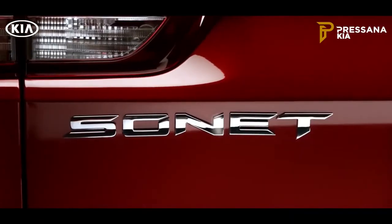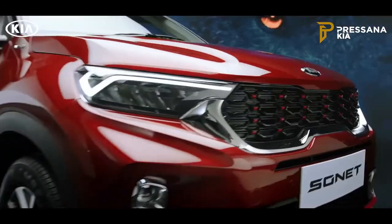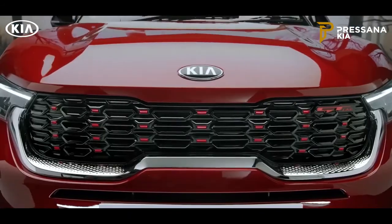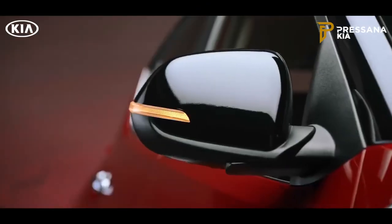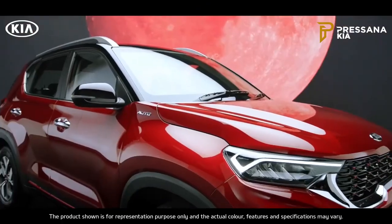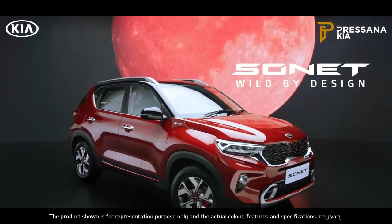Kia is set to pull out all the stops with the Sonnet. It steals the show with its brazen good looks and simple yet stunning functionality. The word on the street is — Kia Sonnet: Wild by design.